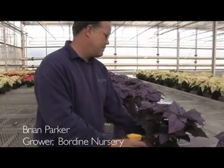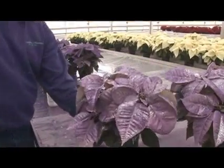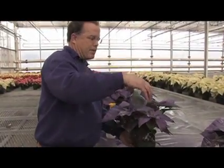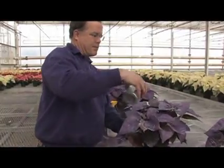These poinsettias have been dyed. This is lilac. Adding the glitter helps smooth out the inconsistency of the paint. You can't grow poinsettias this color, and some people want them other than red, white, or pink.